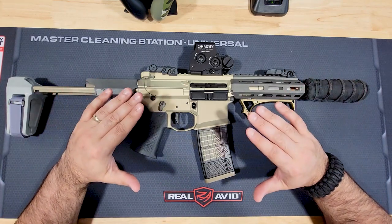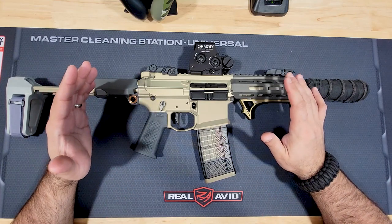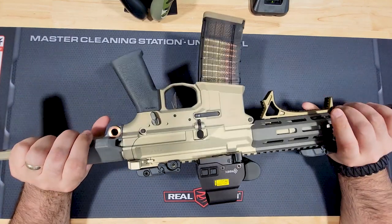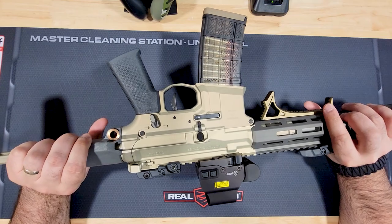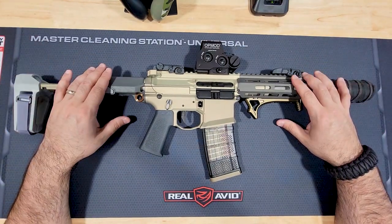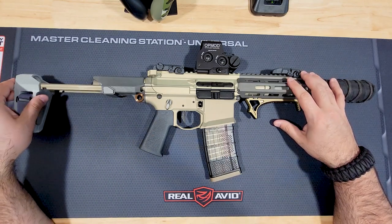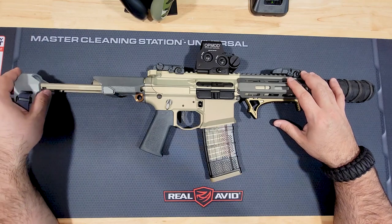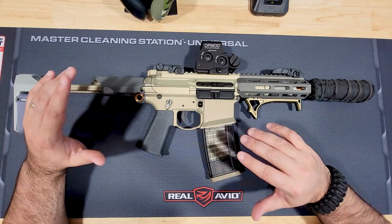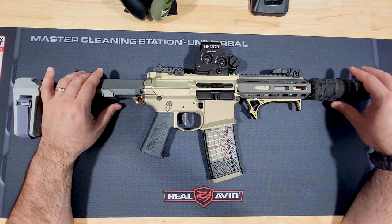The ergonomics are very good overall. I wish it had an ambi bolt release and an ambi mag release, but neither is a deal-breaker for a right-hander. I do like that it has a collapsing brace — it works well and is comfortable. Overall, it's an excellent shooting gun that does what it's supposed to do, very comfortably and very well.